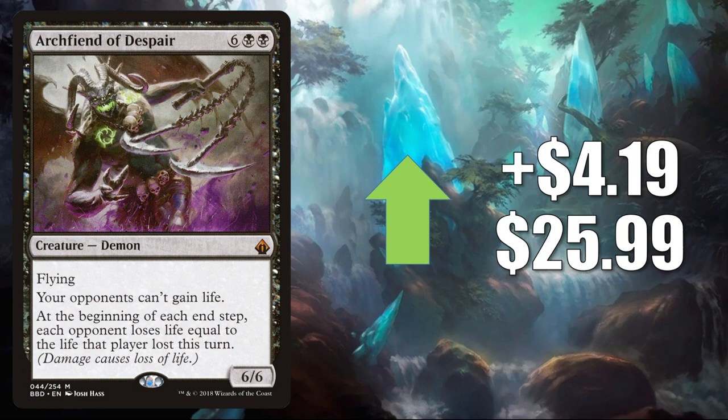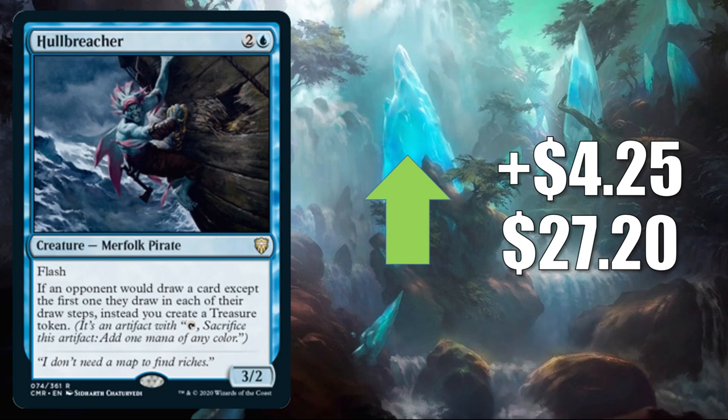Hullbreacher — another Commander Legends card moving up. It goes up $4.25 to $27.20. This is already seeing a lot of Commander play in various builds, new and old. But the main reason it's going up this much right now is it turns out that this is a good Legacy and Vintage card. In Legacy, it's already showing up in Esper Vial, Snow Miracles, Cephalid Breakfast, and more. And it is seeing a fair amount of early Vintage play too.